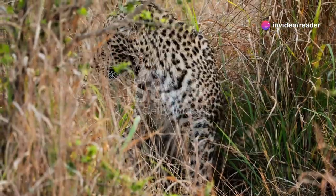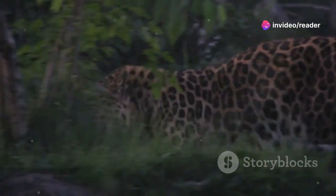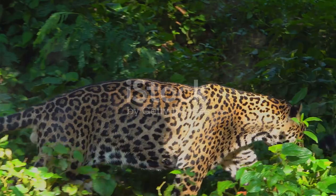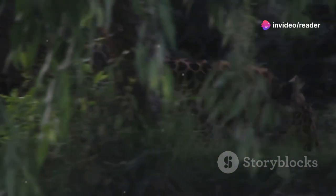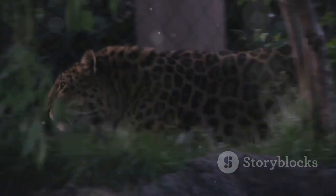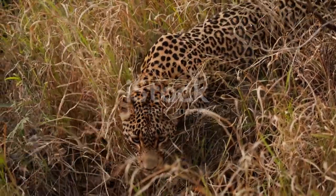Leopards are masters of stealth and surprise, often stalking their prey with incredible patience. These magnificent big cats have honed their hunting skills over millennia, evolving into some of the most efficient predators in the animal kingdom. Their ability to remain unseen and unheard is nothing short of extraordinary, allowing them to get within striking distance of their prey without raising any alarm. Before launching a lightning-fast attack, they rely on their camouflage — their spotted coats blending seamlessly with the dappled light of the forest floor or the tall grasses of the savannah, allowing them to approach their prey undetected.